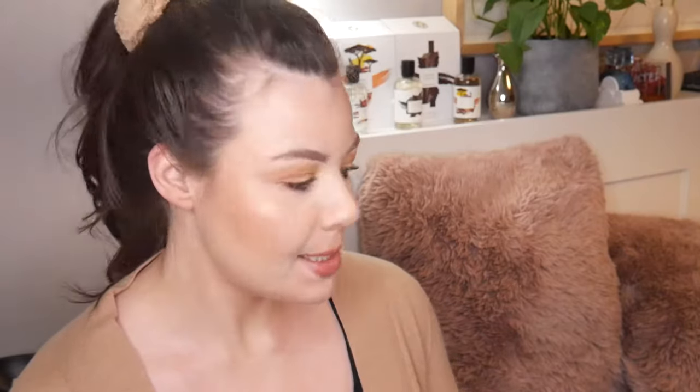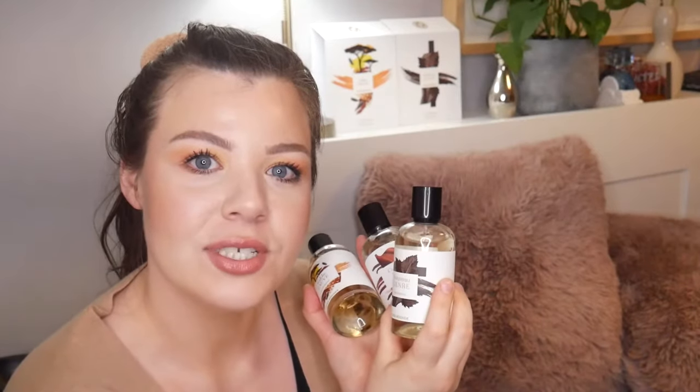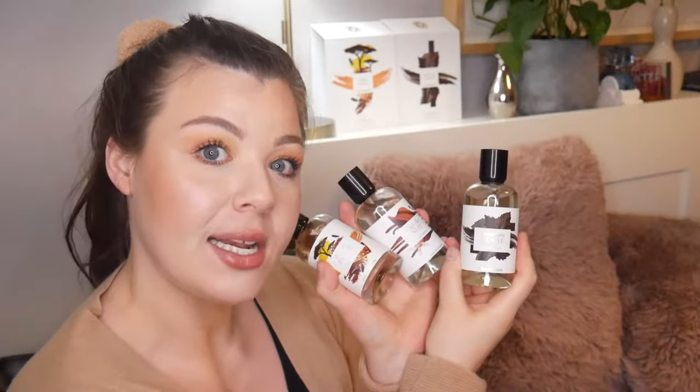If you're a returning subscriber, welcome back. I thought I was finished for today, but then something showed up at my doorstep, and that was Yves Rocher — La Collection Parfum. I have just smelled them and I'm going to smell them with you, and I love them all. There are definitely some dupes in here, so if you're interested in that, keep on watching.